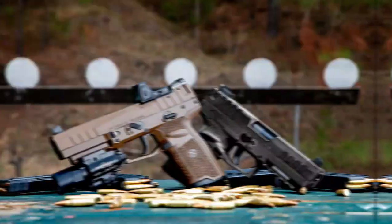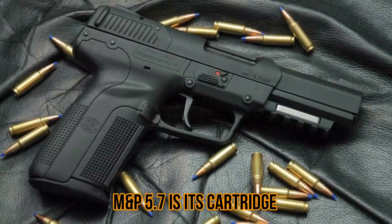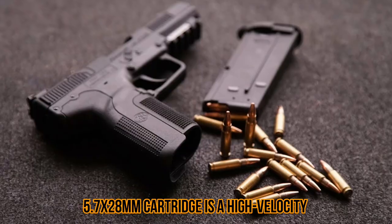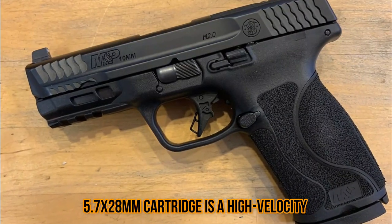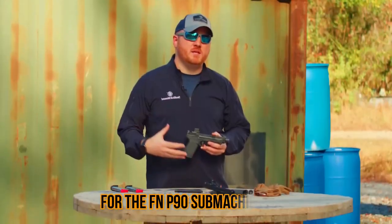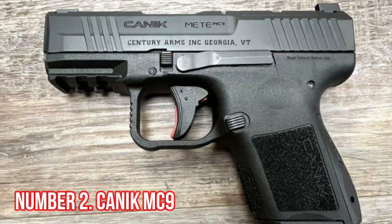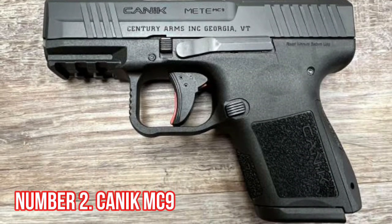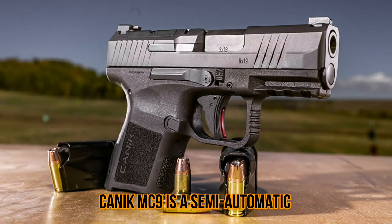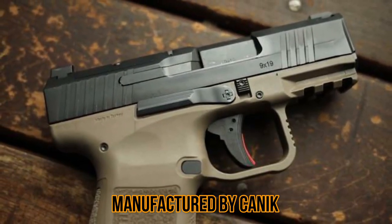The slide has serrations at the rear for easy manipulation and the frame has a textured grip for a secure hold. One of the key features of the M&P 5.7 is its cartridge — the 5.7x28mm is a high-velocity, low-recoil round that was originally developed for the FN P90 submachine gun.